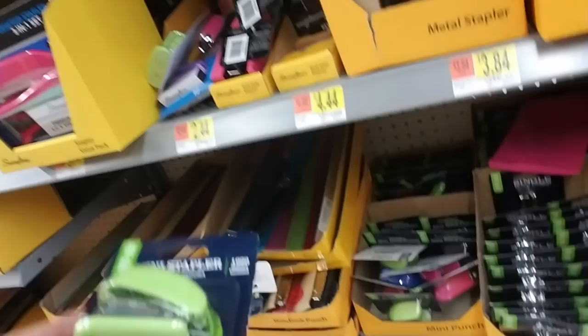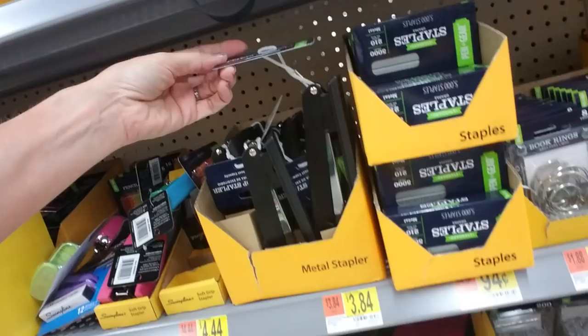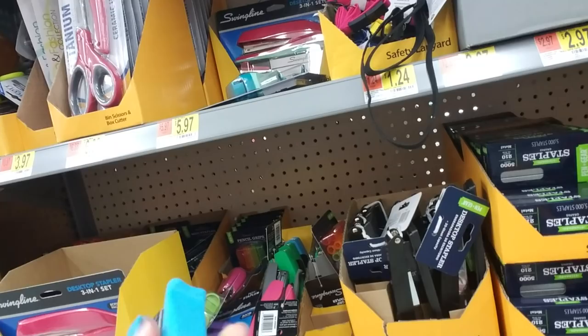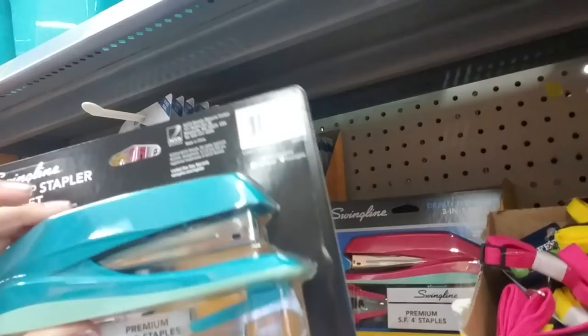A cute little stapler, and loose staples for $0.97. Hole punch. Desktop stapler. I like these cute little handheld soft grip staplers — those are neat. Those are $4.44. Swingline — I wonder if they have a red one. That's a pretty color, I like that.